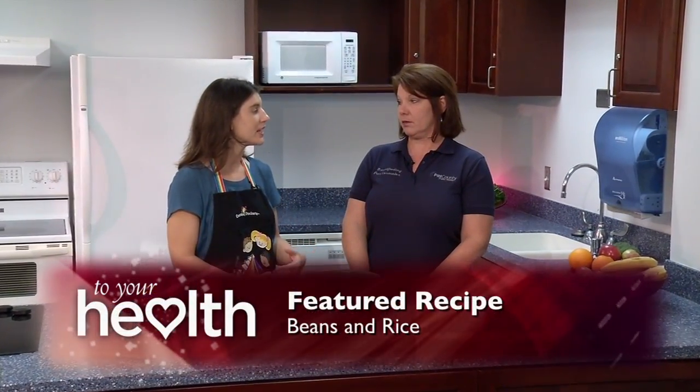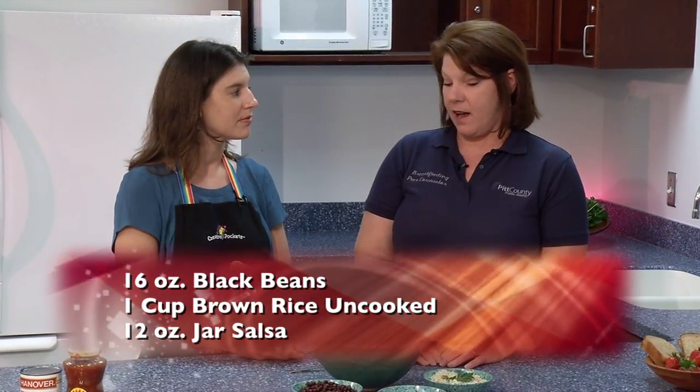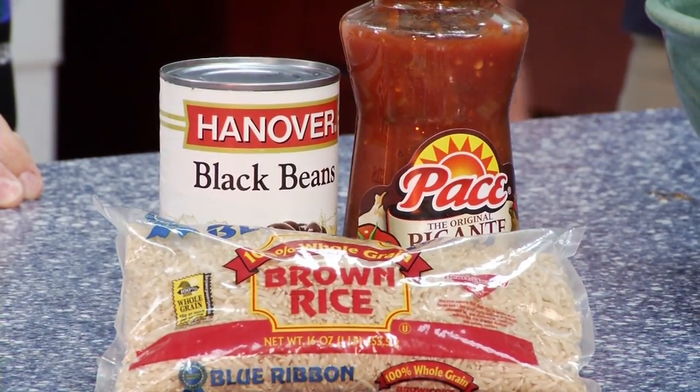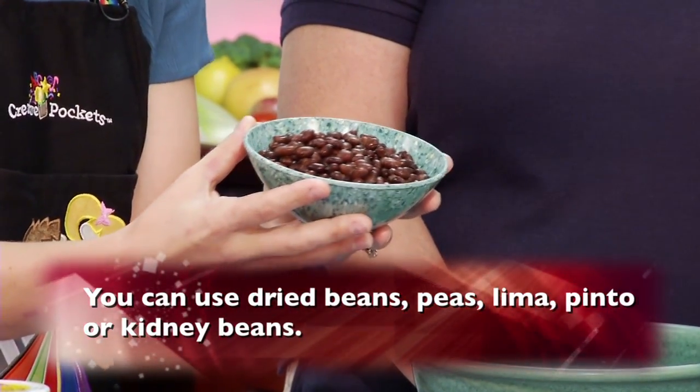Tell us a little bit about how you can get some extra calories in throughout the day in a simple way. We have a simple recipe of three ingredients — beans and rice — that you could put together to get in some extra protein as well as some folic acid throughout the day. All we used is a whole can of black beans. You can actually use lentils, pinto beans, or whatever kind of canned beans you have. You could also use dried beans.